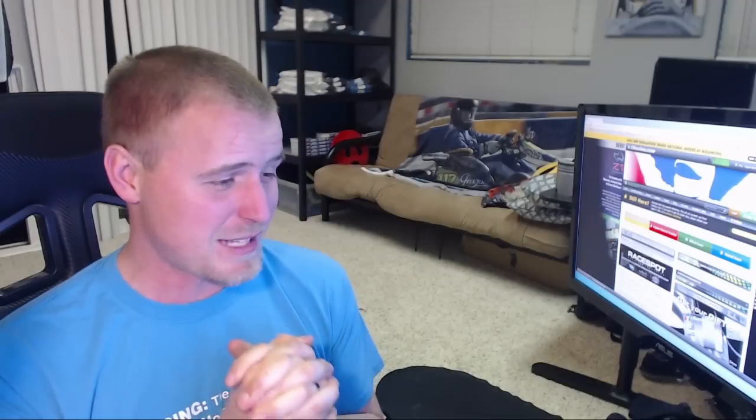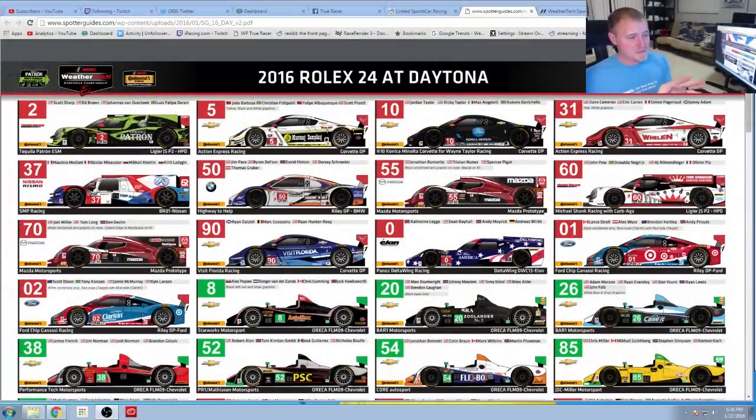We need a winner for the prototype class, the PC class, the GTLM, and the GTD classes. It's going to be pretty hard for the GTD class because there are 22 drivers in that class, so pick wisely. I'd go with Magnus — that's who I'm going with. I'll put a link to the spotter guide so you guys can pick and choose from there as well.